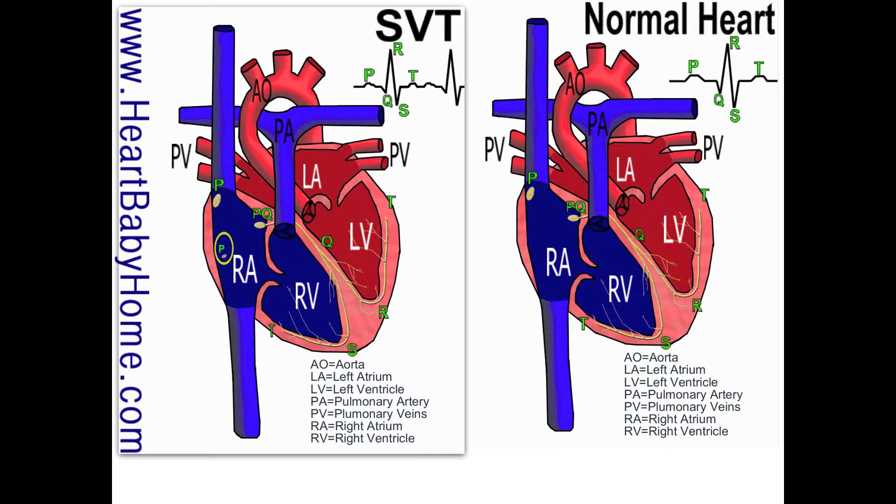Tachycardia — 'tachy' means fast and 'cardia' means of the heart. Supraventricular tachycardia happens when extra electrical signals cause the atria to beat faster than normal. The ventricles still beat at a normal pace, but the atria are faster than normal.